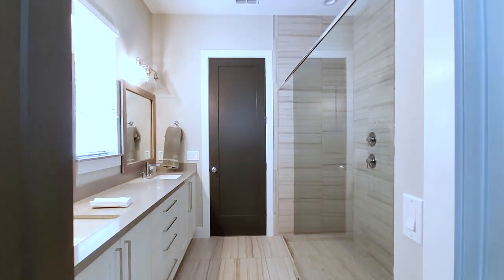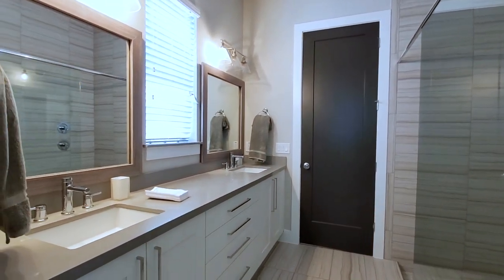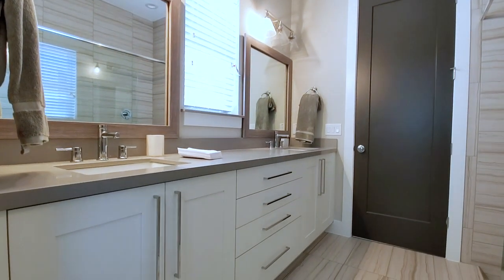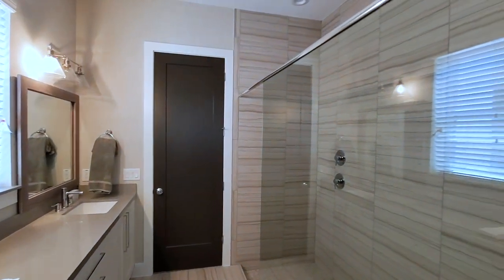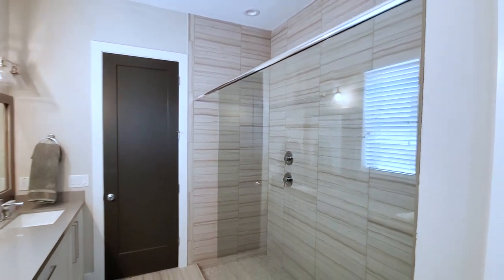Then you have your master bath — a fully upgraded master bath. You have the extended his-and-her vanity with custom cabinets, tile work throughout, and a frameless shower. This is a super shower.